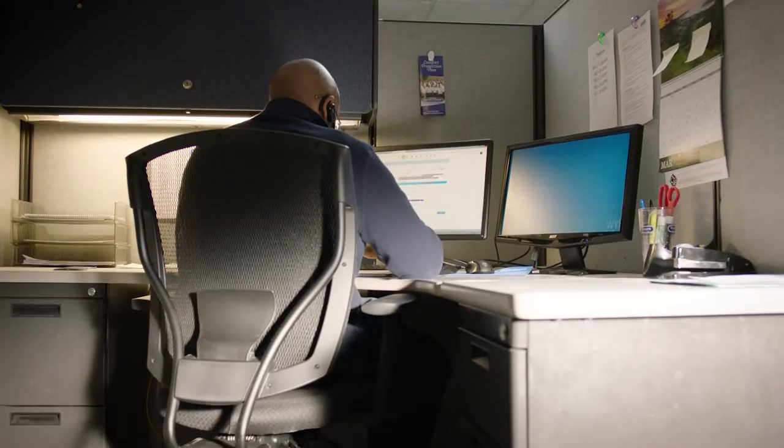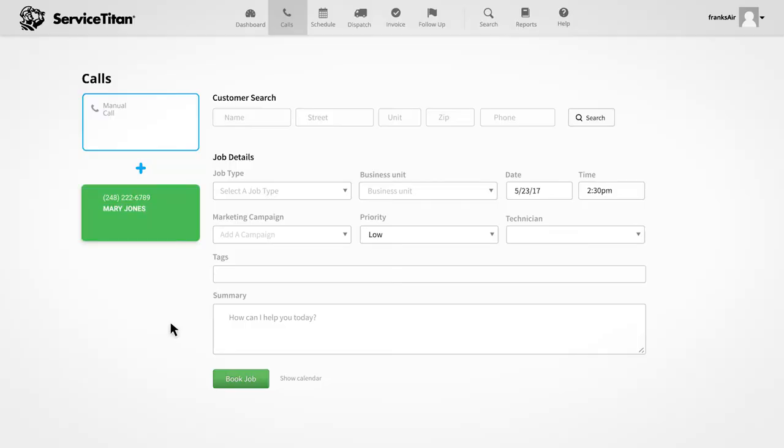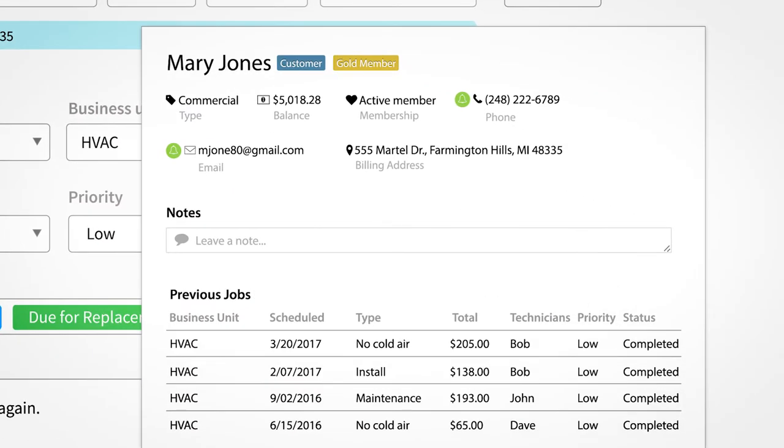We probably cut our training for our office staff by 80%. We're the customer service representatives — the very first point of contact when someone calls us. When a customer calls in, I already know their name. I can address them accordingly. I know where they live. I know their past history.